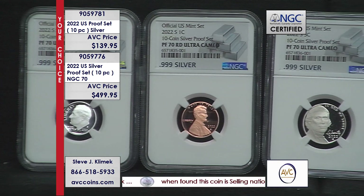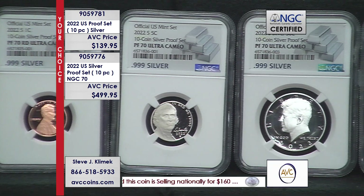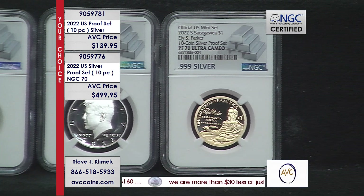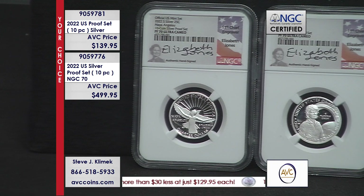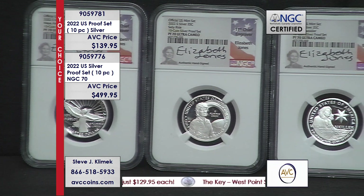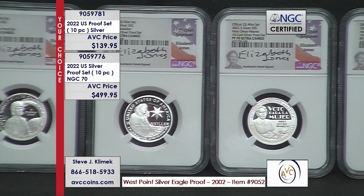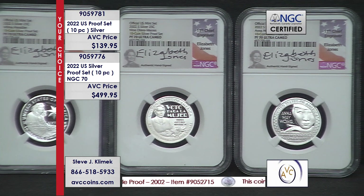This one is signed by the first chief engraver of the U.S. Mint as a female — Elizabeth Jones. John Mercanti, the designer of the reverse of the silver eagle, replaced her. You're also looking at the label — that exclusive silver bar label. It's a 10-coin silver proof set, but we kept the Elizabeth Jones signature as the quarter set. It also says 10-coin silver set inside, tying all 10 coins together.